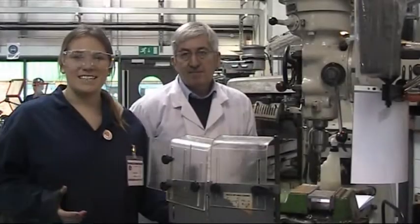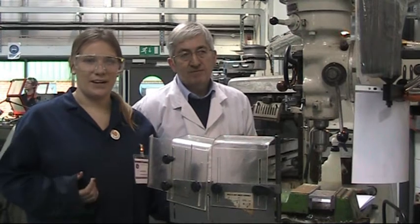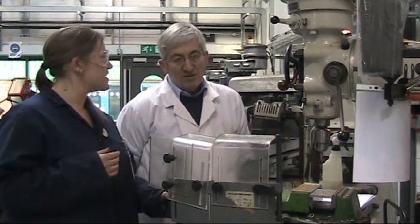Hi, I'm Vicky from the Mercury. I'm here today as an apprentice for a day at Hartford Regional College, and I'm joined by Roger Keese, who's the Engineering Lecturer here. Roger, can you tell us a little bit about what the apprentices are doing today?